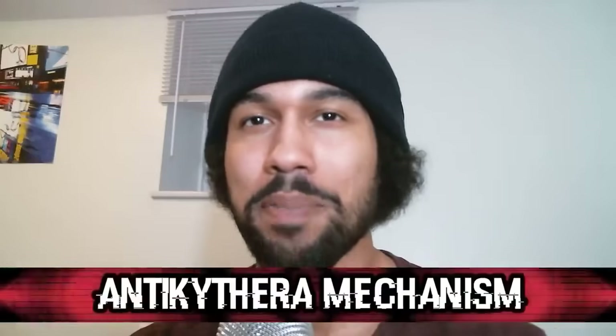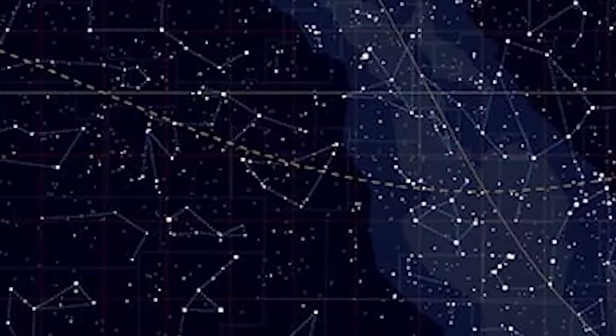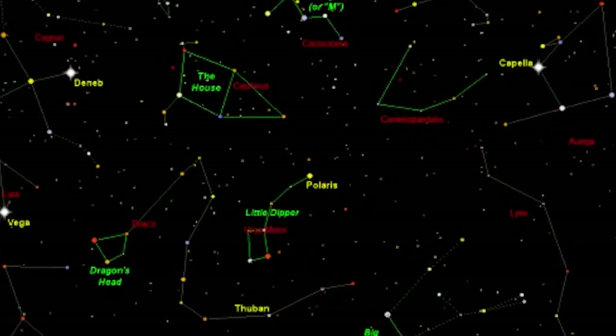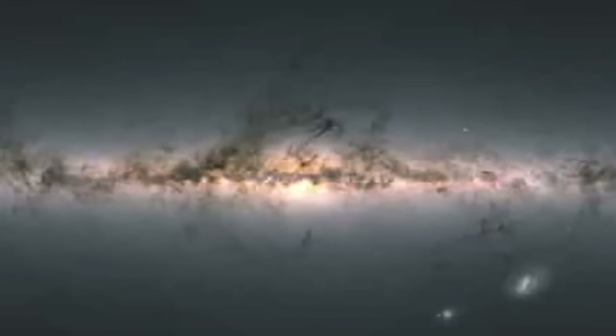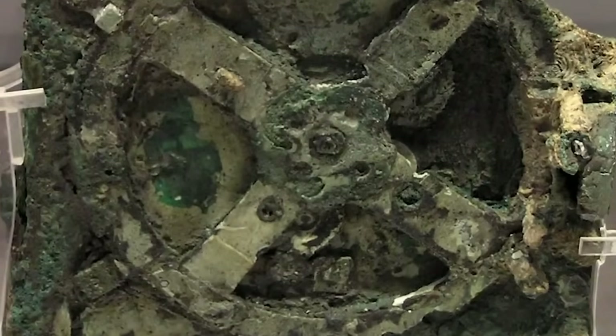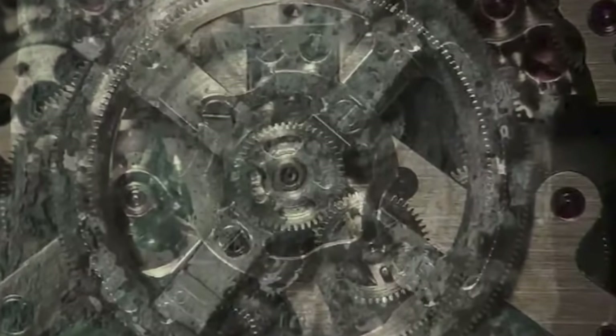Coming in at number ten, we have the Antikythera Mechanism. Mapping out the stars is something many civilizations have done throughout history — the stars could be used to map out directions at night. The Antikythera Mechanism was perhaps the most advanced form of star-mapping we have ever seen from ancient civilizations. There's a series of gears and systems almost like a massive clock, with two sides likely used for mapping different things. The wild thing is that to this day we don't know exactly what it was used for — the thing is just too complex.